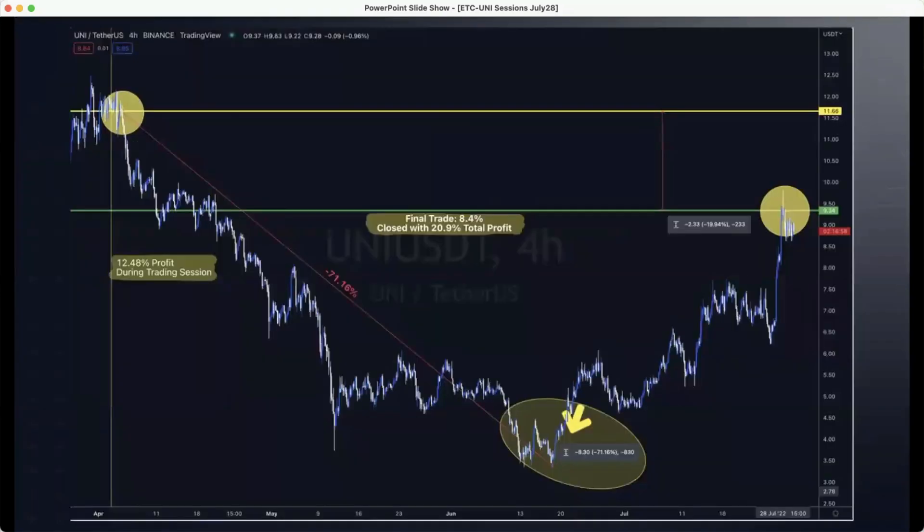Let's go and have a look at it marked up on the chart. As you can see here, the entry was on April 5th and the exit was on July 28th. The entry price was $11.66. The exit closing session price was $9.34. That final trade was 8.4% profit, closing with a total profit of 20.9%. The full market drop that this session withstood was 71.16%, and during that drop, before the closeout, 12.48% profit was grabbed from the market. Pretty impressive.